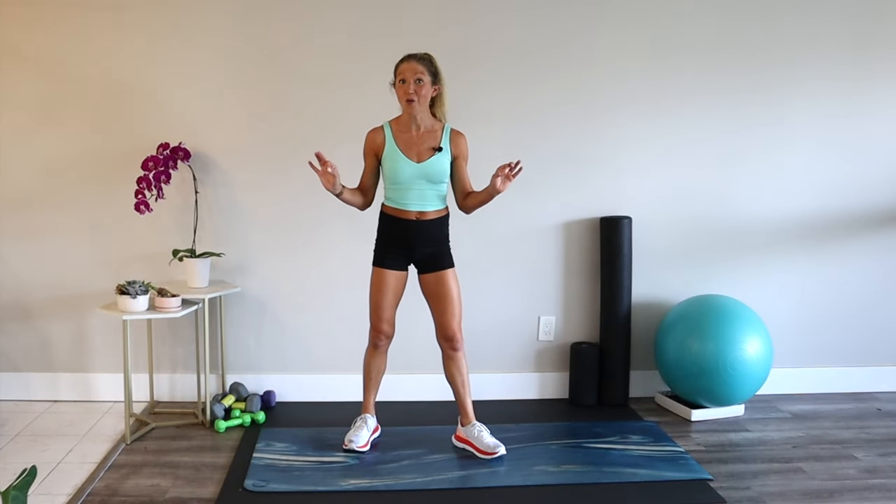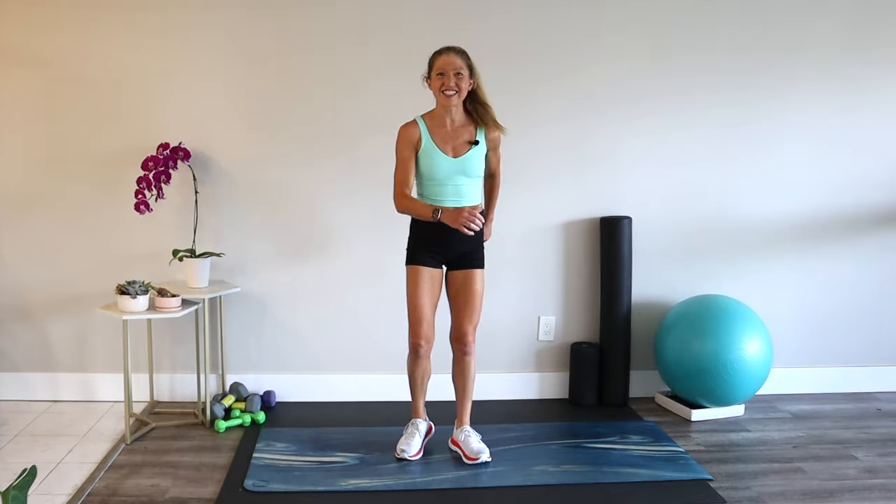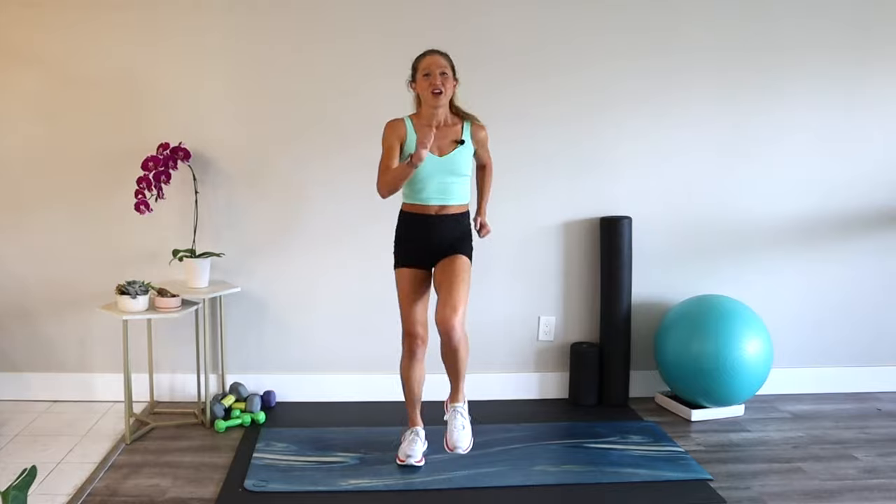A great workout starts with an even better warm-up. Meet me in a march and let's get this started. Roll your shoulders down and back, breathe in good energy, and exhale the rest.